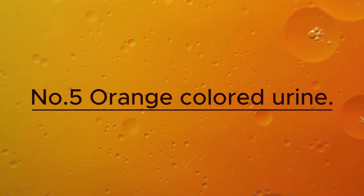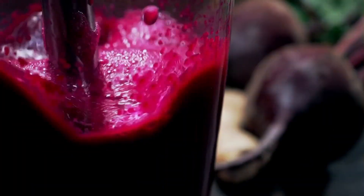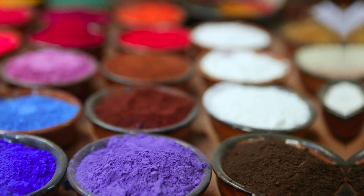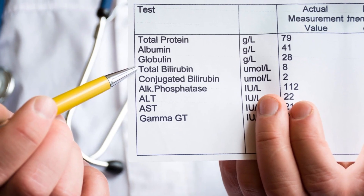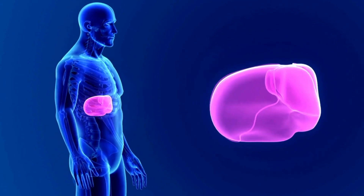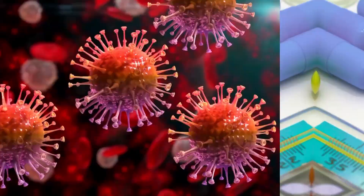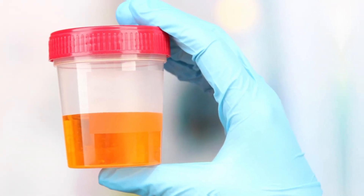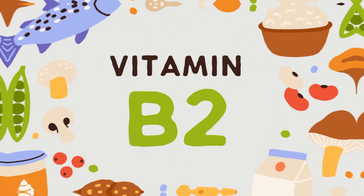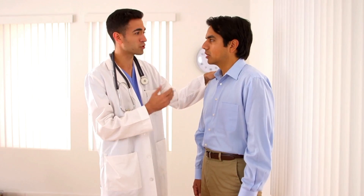Number 5: Orange Colored Urine. One common reason for orange-colored urine is the consumption of certain foods and drinks like carrots, beets, or blackberries, which contain certain pigments that can temporarily tint your urine. However, if your urine consistently appears orange, it indicates the presence of excess bilirubin, a pigment produced when the liver breaks down red blood cells. This can happen when your liver isn't functioning correctly due to hepatitis, cirrhosis, or any other infection, causing bilirubin to build up in your body and causing orange-colored urine. Additionally, certain medications and supplements, like high doses of vitamin B2, can turn urine orange. If you take supplements or medications, talk to your doctor to make sure there are no harmful side effects.